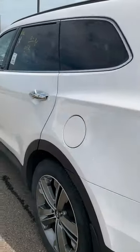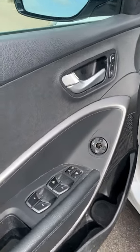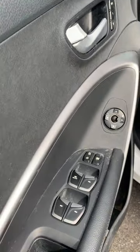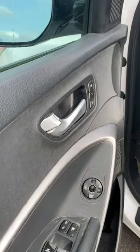Let's take a quick look inside. Here at the door you can see your power window for the driver's side, power locks, adjustable side mirrors, and memory seats.